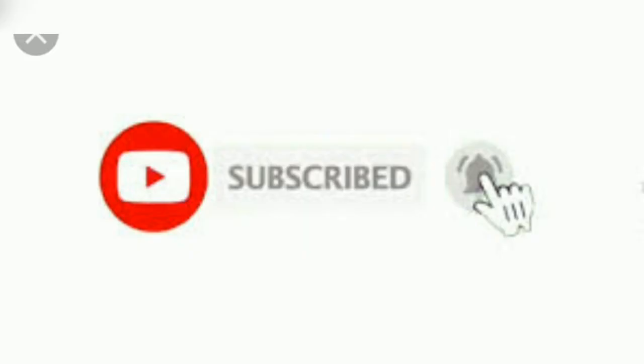If you found this video helpful, please subscribe and click the bell button to get notifications from the channel. Thank you for watching!